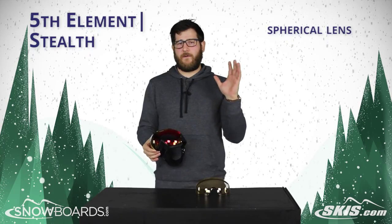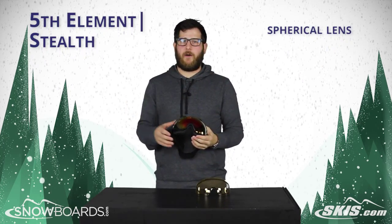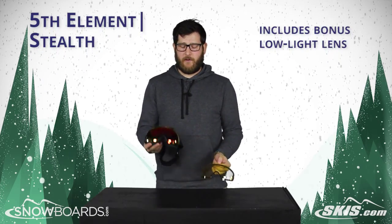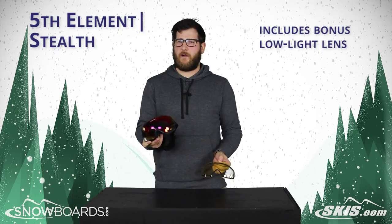Spherical lens with tons of field of view both left and right and up and down — you can see everything on the mountain. It's also coming with a bonus lens: a darker lens for bright, really sunny days that's going to work like a pair of sunglasses.